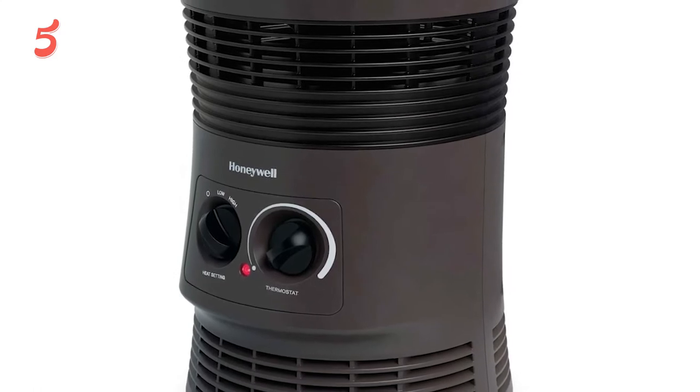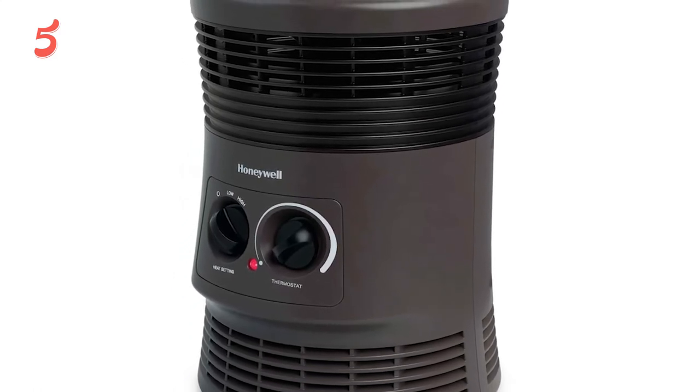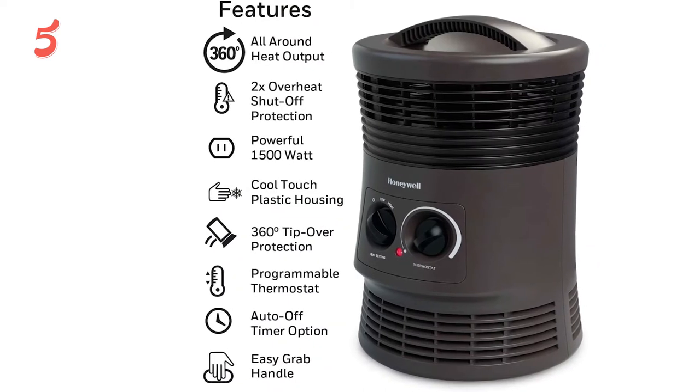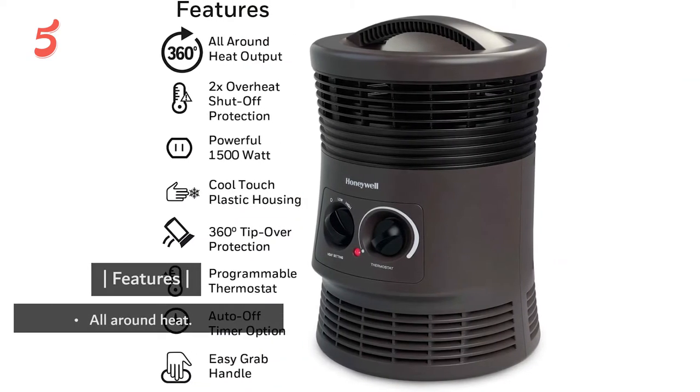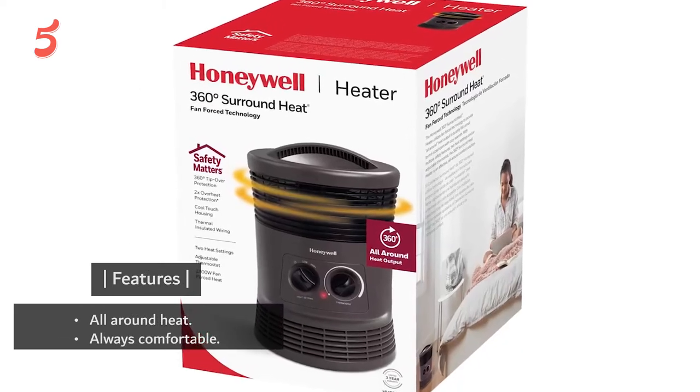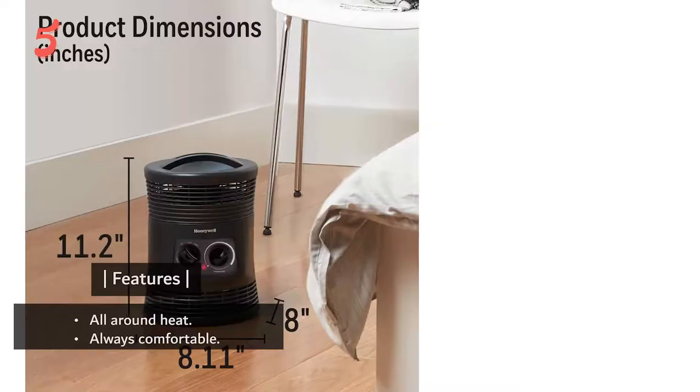There are simple controls with adjustable dials and safety features that turn off the device so it doesn't overheat. Honeywell surely does look after the safety of consumers, and this small tent heater is packed with safety features. Features include all-around heat, always comfortable, and smart savings.